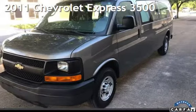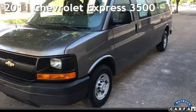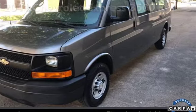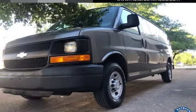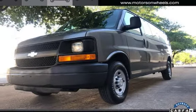Presenting a pre-owned 2011 Chevrolet Express 3500. This three-door van has an eight-cylinder, 4.8-liter V8 engine, with rear-wheel drive, and an automatic transmission.